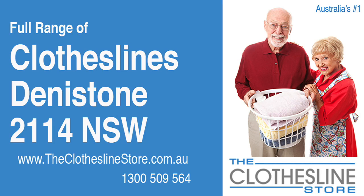Hello and welcome to the Clothesline Store. If you live in Deniston, NSW 2114 and are looking for a brand new clothesline or an installation and removal service, we have a solution for you.